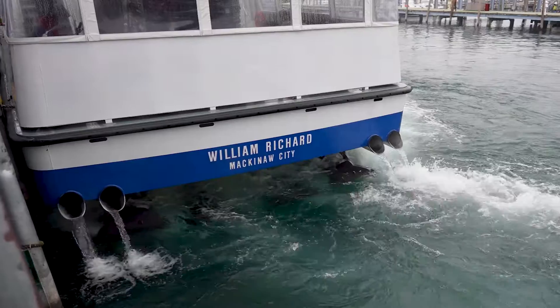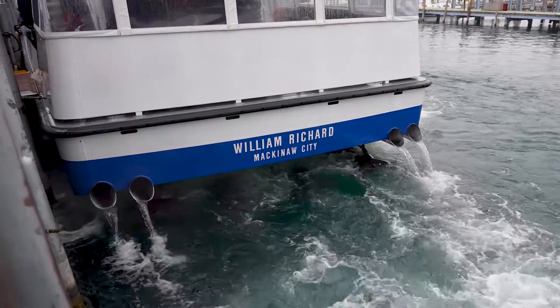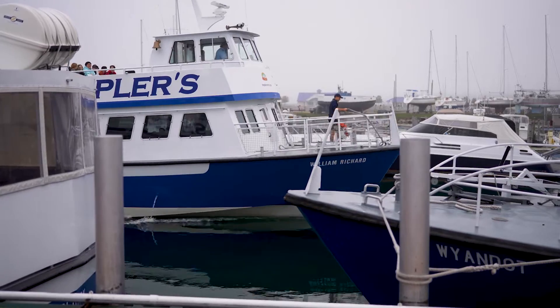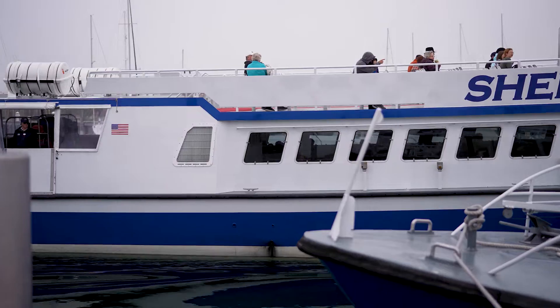The tier three engine from Yanmar is a clean, quiet running engine. It's great for the environment — we know that we're not putting out exhaust emissions that don't fit into today's standards. So it's a great, reliable, clean running engine that is very quiet, which just makes the creature comforts in our service a little bit better.